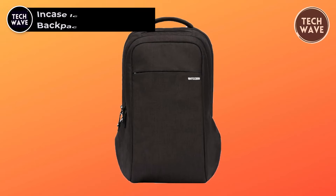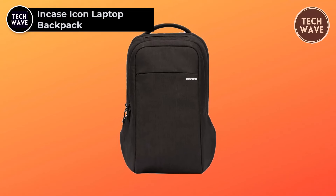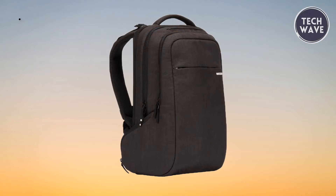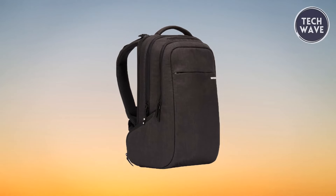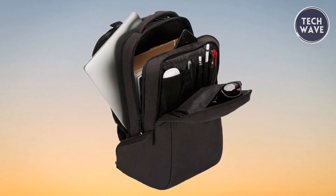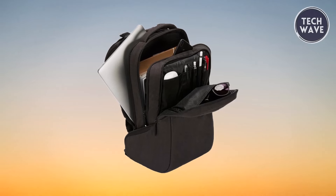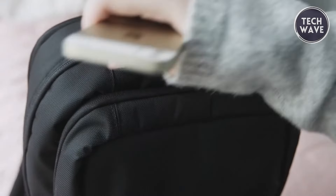The In-Case Icon Laptop Backpack, priced at $220, is the epitome of durability, functionality, and style. Crafted from 840D solid nylon, it is built to withstand the rigors of daily use, making it the perfect companion for your on-the-go lifestyle. Designed conveniently, the Icon Backpack features smart pockets and compartments, providing ample storage for all your essentials. Whether using it as a personal item, travel bag, or work bag, you can trust the Icon to keep your belongings organized and easily accessible.